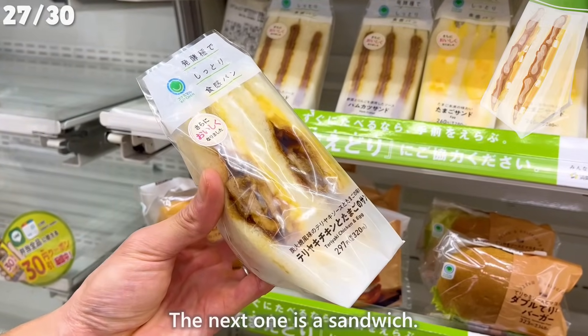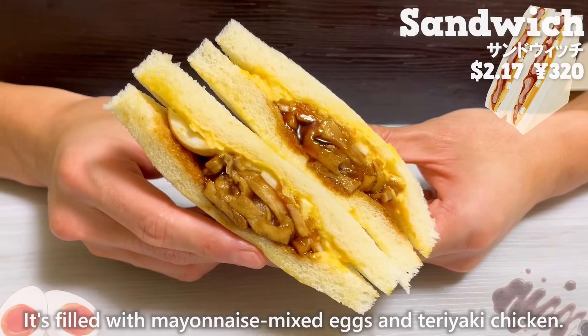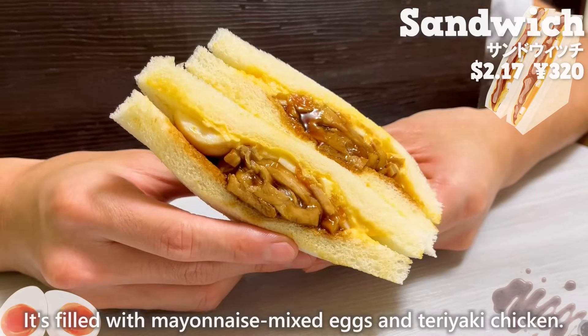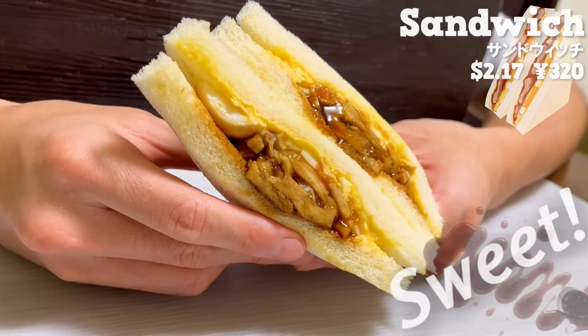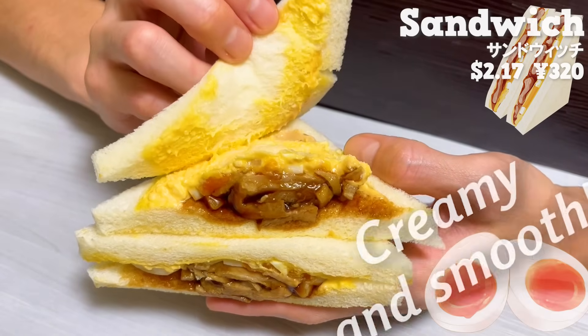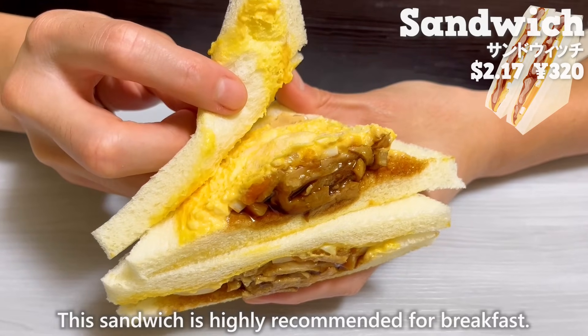The next one is a sandwich. It's filled with mayonnaise mixed eggs and teriyaki chicken. The teriyaki sauce has a sweet and addictive flavor. The eggs are creamy and smooth. This sandwich is highly recommended for breakfast.